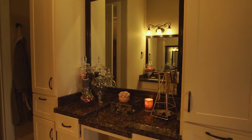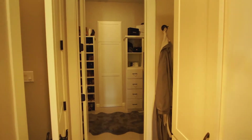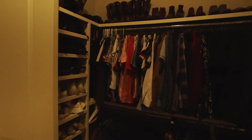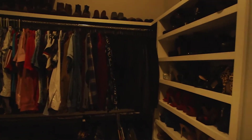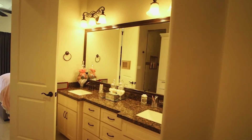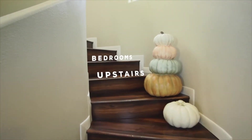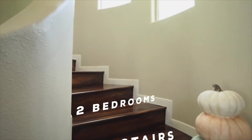The master bedroom is located downstairs with the bathroom offering a dual vanity and sitting area on the opposite wall. The shower is a walk-through style that offers a unique touch. The walk-in closet has a secret entry that leads to a hidden closet, perfect for storing items securely.